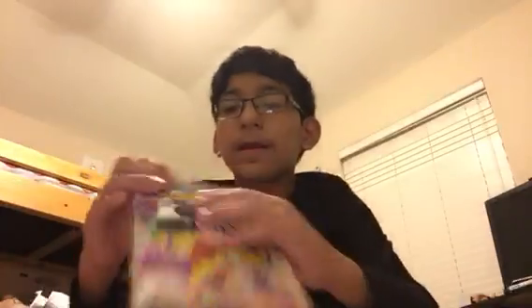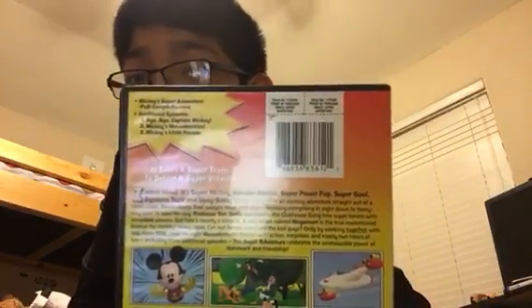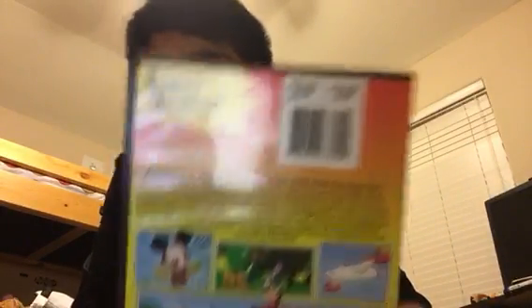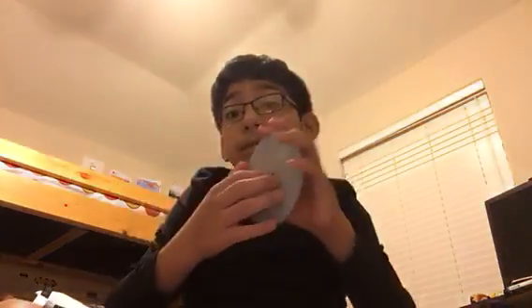I've got Mickey's Super Adventure — here's the front, spine, back. Episodes are Captain Mickey, Mickey's Master's Eyes, and Mickey's Little Parade. Those are the stories. Here's the disc.